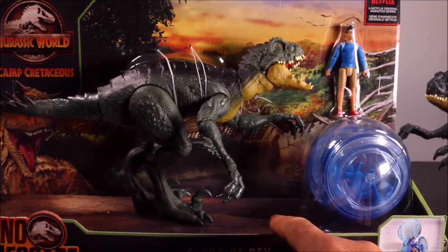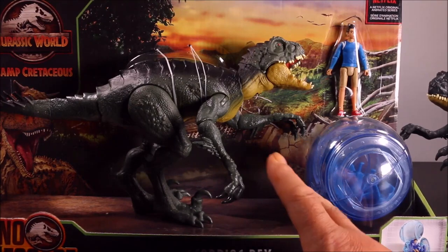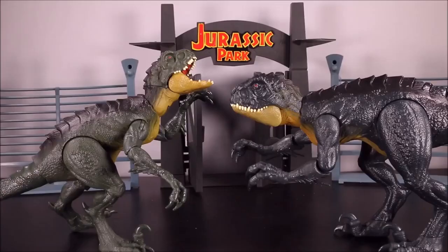Both of them are actually available right now at Target. So if you run out to your Target stores, you should be able to find it. My Target had about five of each of them.